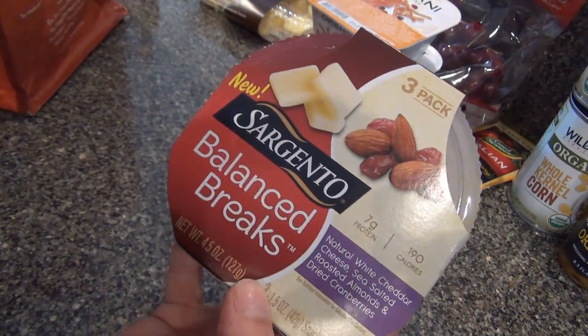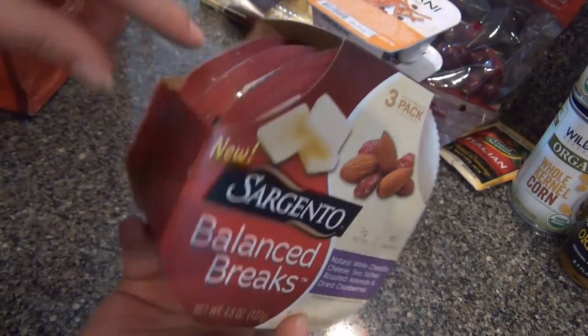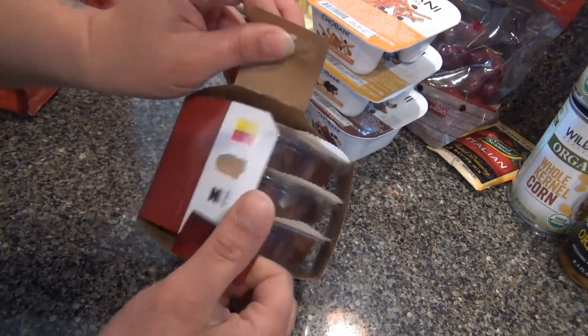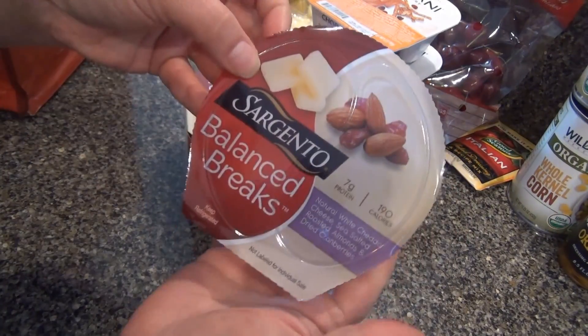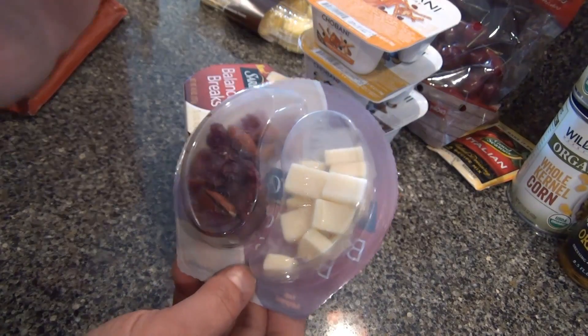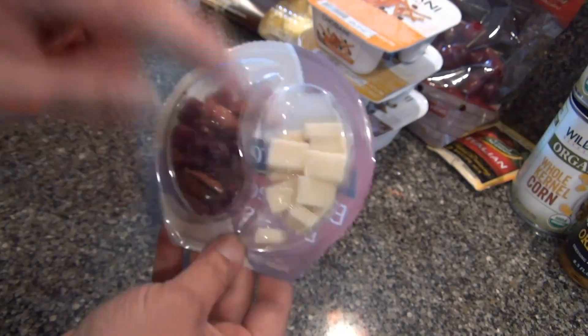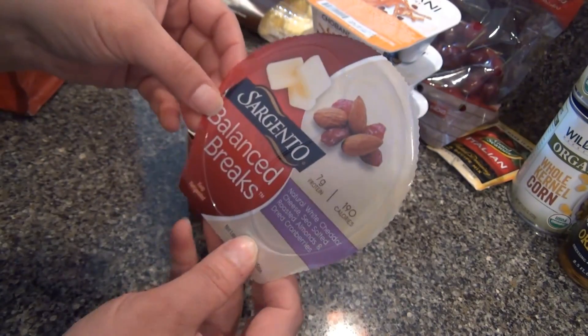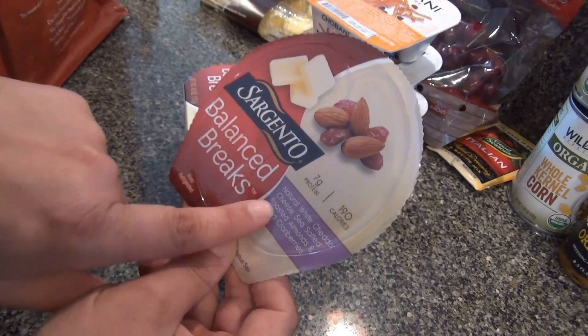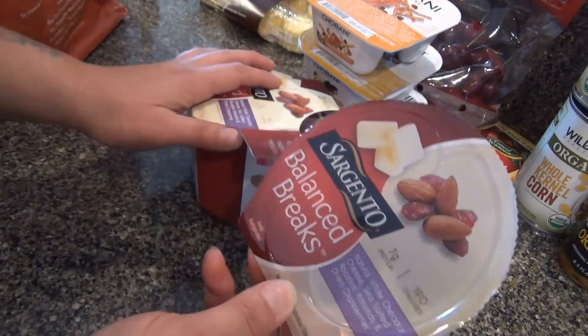I also got these for Brooke — Sargento came out with these new little containers. You open it up and one side has fruit and nuts and the other side has cheese. I figured she could take these to work; she likes stuff like this. It's natural white cheddar cheese with sea salted roasted almonds and dried cranberries.